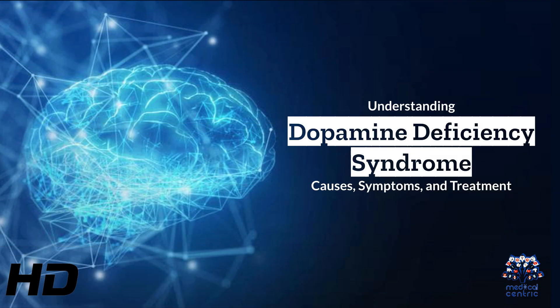Today's medical-centric topic is Understanding Dopamine Deficiency Syndrome: Causes, Symptoms, and Treatment.